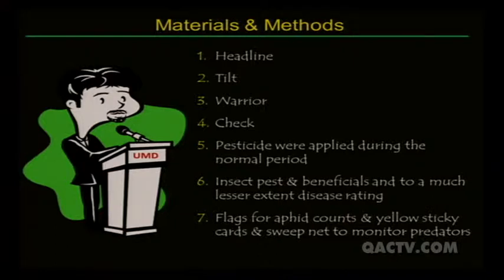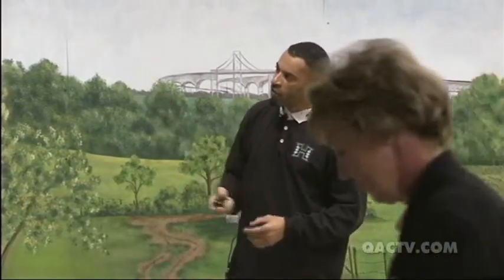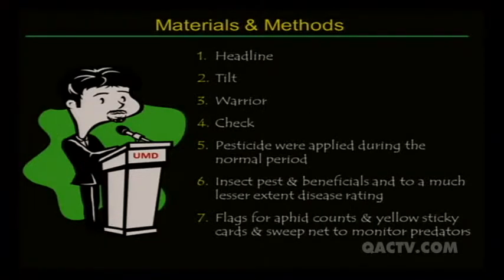The products I used were Headline, Tilt, Warrior (a pyrethroid), and a check that received nothing. These pesticides were applied during the normal period for protecting wheat from disease. I looked at both insect pests and beneficials, and to a lesser extent monitored disease pressure, since two of the products are fungicides. We counted arthropods found in the system, focusing on aphids using three monitoring techniques: direct counts by pulling up wheat, yellow sticky cards for flying insects, and sweep nets.